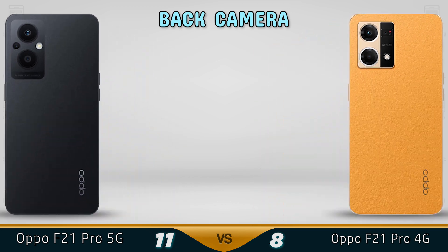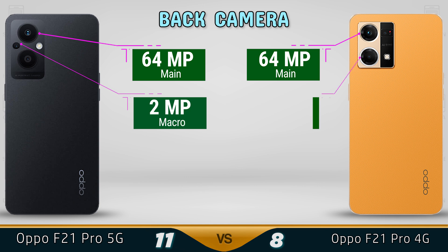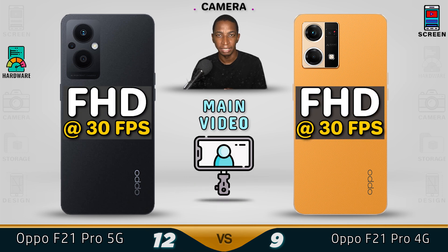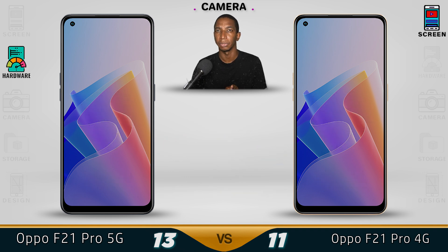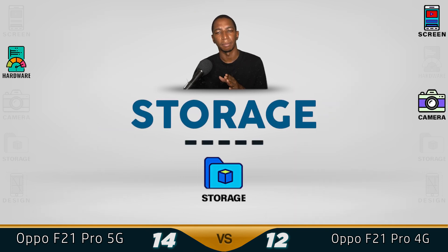Now for the camera. Both devices use a 64-megapixel rear main camera, a 2-megapixel macro lens, and a 2-megapixel depth sensor, so both have the same rear camera. The main video tops out at Full HD at 30 frames per second — no 4K. For the selfie camera, the 5G comes with 16 megapixels while the 4G has a whopping 32 megapixels, so we give the 4G the better camera.